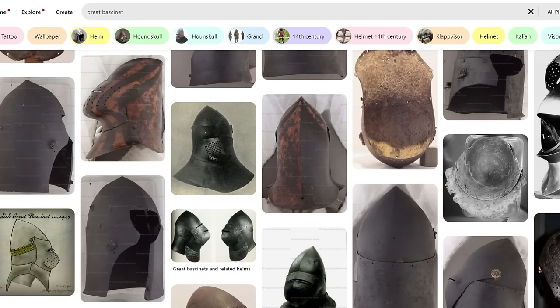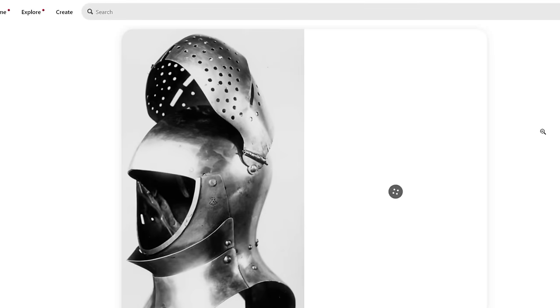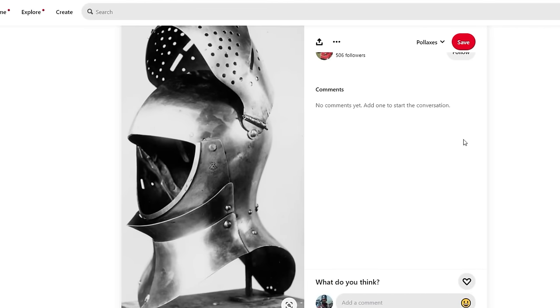Check out Knight Errant, Ian Laspina's channel, for more detail on how that development happened. Fundamentally, great bassinets are great tournament helmets — I would argue one of the most protective helmets devised in the medieval period, full stop.